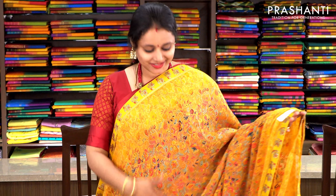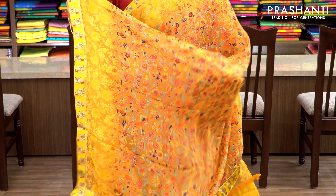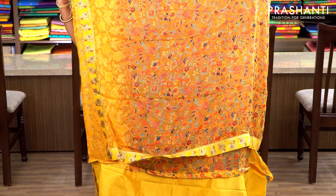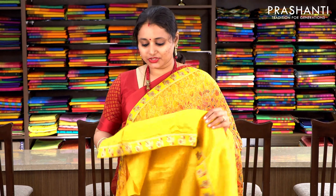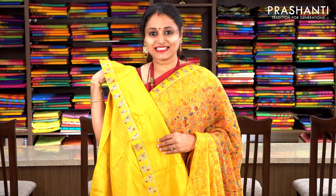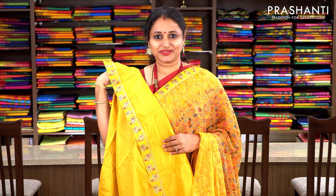Same style, one more colour. With attached zari borders on either sides, the body has got a floral woven pattern, with the same pattern getting repeated along the pallu as well. This has got a semi-raw silk blouse with attached zari border. Priced at 1430, available on pre-order.